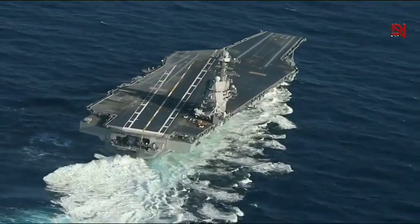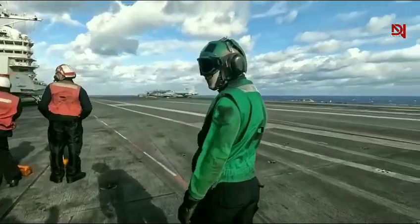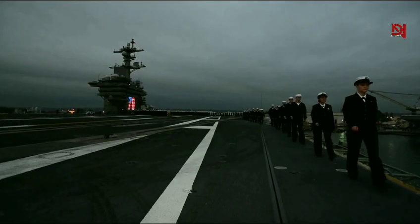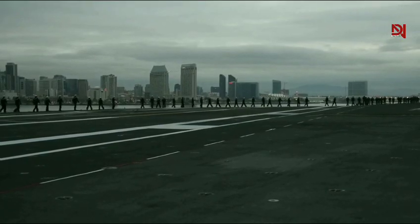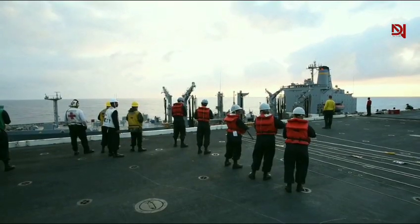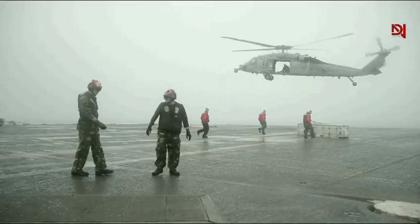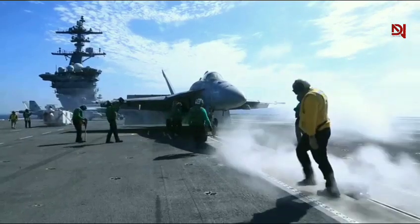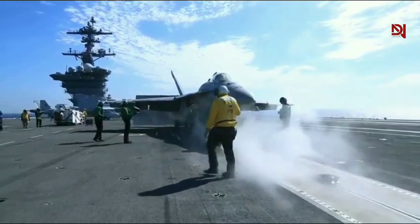But enough about the stats — let's get into what life is really like aboard this beast. Life on the Gerald R. Ford is unlike any other. With over 4,500 crew members, it's a bustling hub of activity 24/7. From pilots and engineers to cooks and medics, every sailor has a crucial role to play. And trust me, there's never a dull moment.